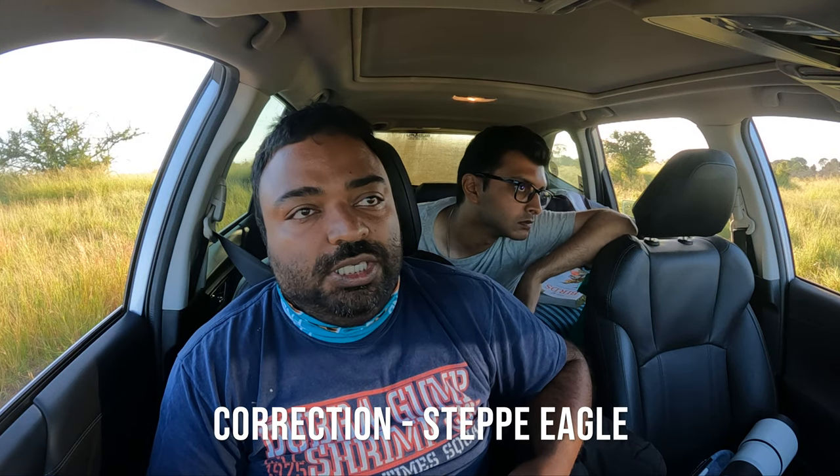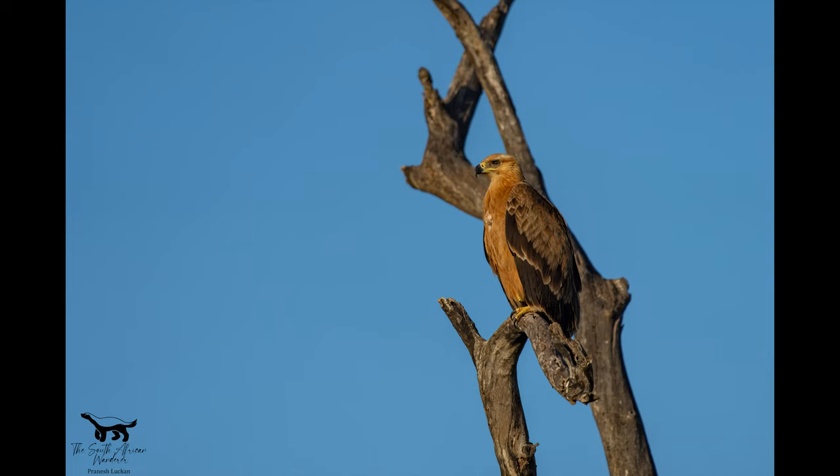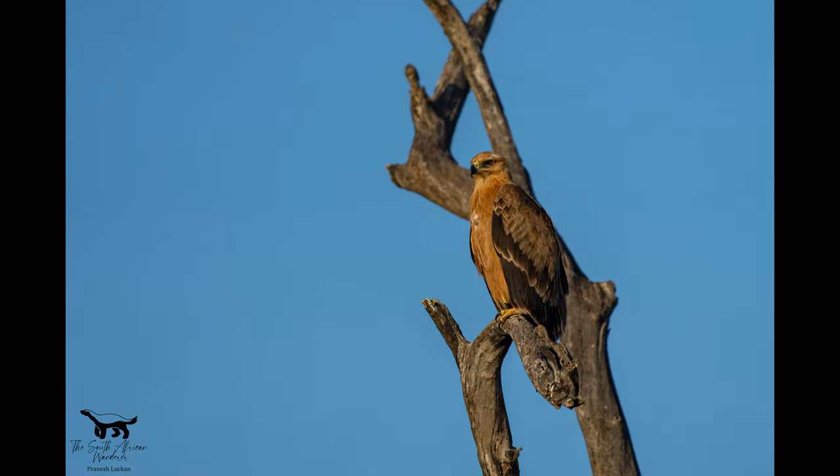We're on a tawny eagle sighting — we've spotted him on a dead leadwood tree and wanted to give you a quick tip on how to photograph birds like this and position yourself for the best background. The tawny eagle is high up in the leadwood tree and there are multiple branches in and around him. When we first stopped we saw him and we took our 'record shots,' but the background is not very clean with all those branches sticking out behind him.